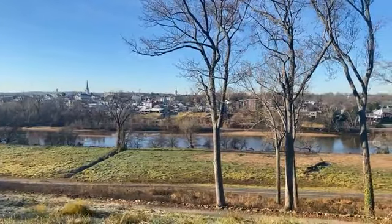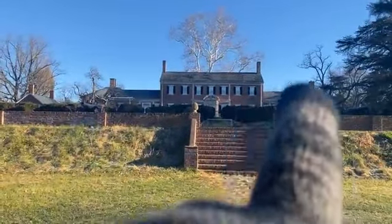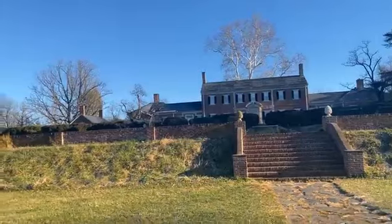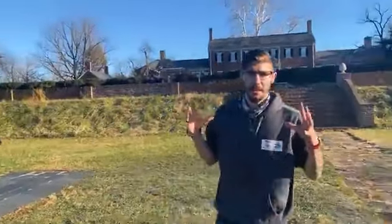Chatham Manor was used as a field hospital — and not just at the Battle of Fredericksburg, but throughout the Civil War. There is a very famous story about Walt Whitman seeing the limbs near the Catalpa witness trees on the property.